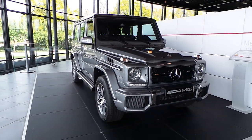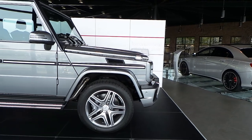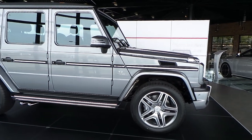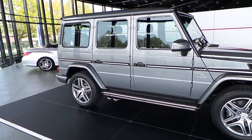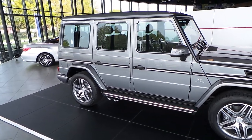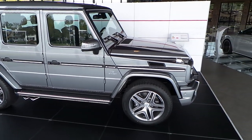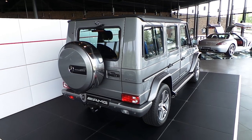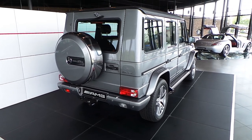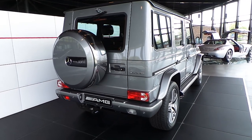Hey guys, this is the Mercedes-Benz G63 AMG. This color is called Palladium Silver Metallic. The distinctive exhaust at the sides is very cool. There is also a G65 AMG — this is the V8 biturbo, and the 65 AMG is a V12 biturbo.